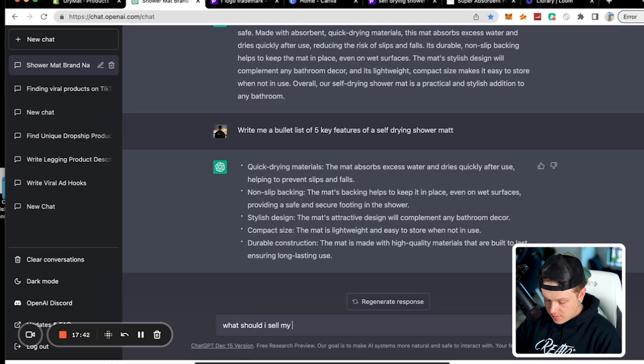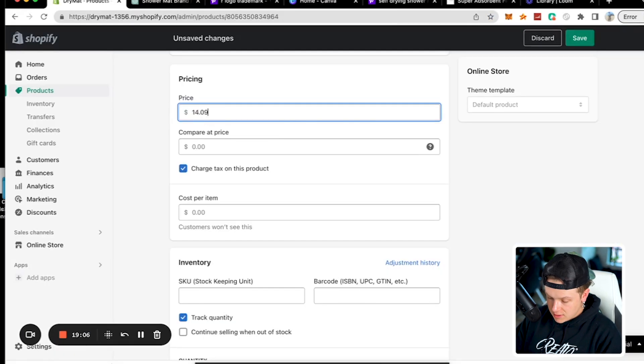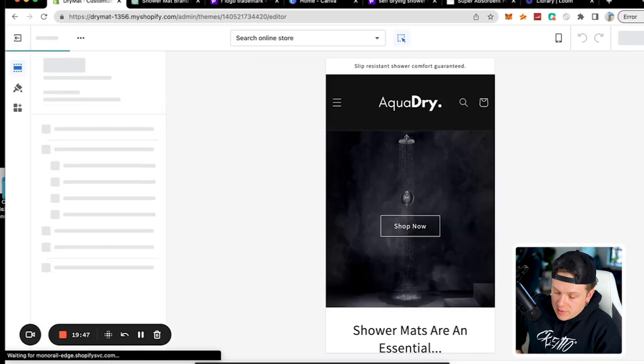We asked ChatGPT: 'What should I sell my shower mat for?' It said if the mat costs ten dollars to produce and you apply a 50% markup, you could sell it for fifteen. We're just going to go with $14.99. In this video you'll also see what you maybe shouldn't ask the bot about — like pricing your product.